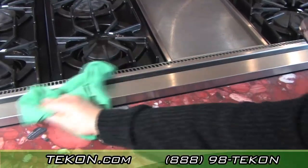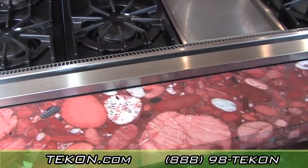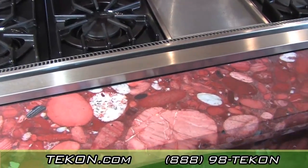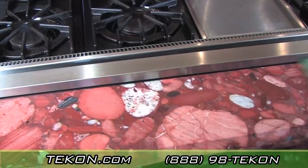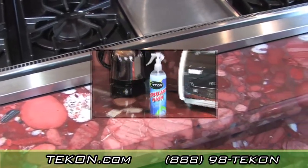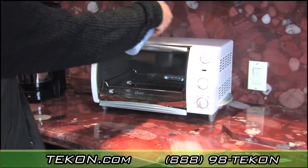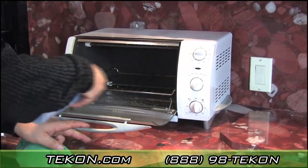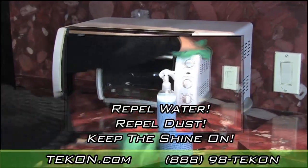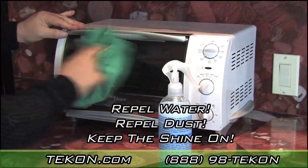Simply spray on the surface and wipe to a shine with a microfiber cloth — it's just that easy. In one step, repellent wash cleans, protects, and shines all Tecon coated and non-coated surfaces, leaving the surface water repellent and dust repellent.